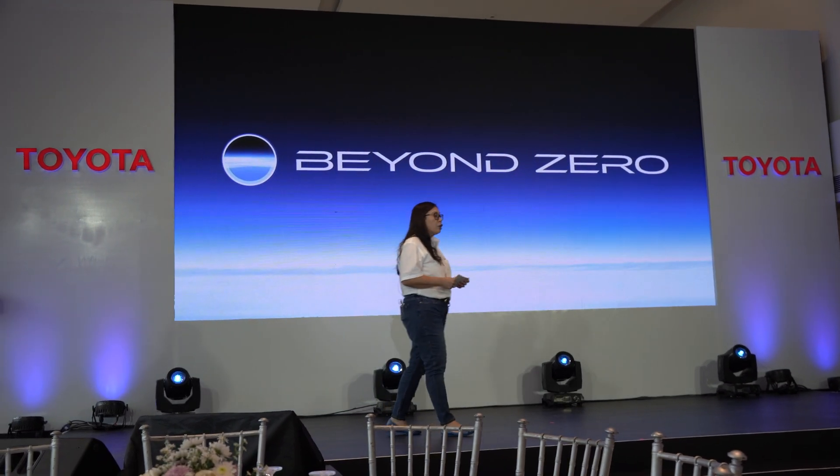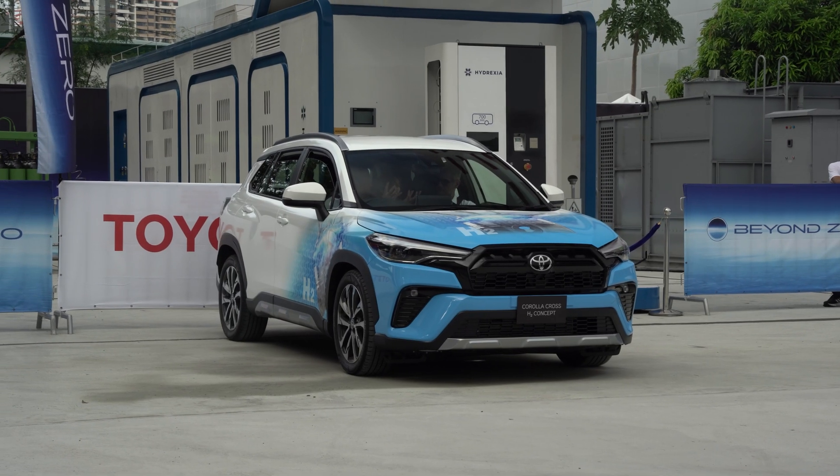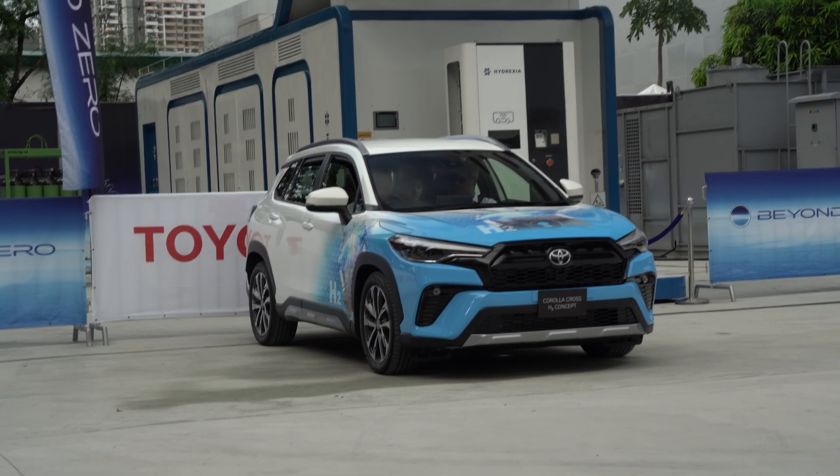Toyota has always been in the forefront when it comes to carbon neutrality. And one of their solutions we got to ride: the Toyota Corolla Cross H2.